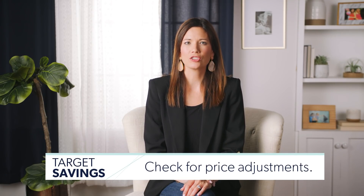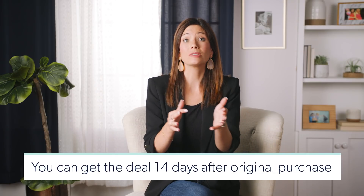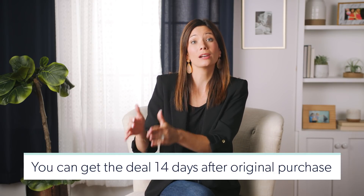Number two: check for price adjustments. If an item you bought goes on sale within 14 days of the purchase, all you have to do is bring back your receipt and Target will adjust the price for you. This is a Sharon Ramsey special — growing up, she saved every receipt. She'd have all the receipts, and if she saw something on sale, she'd go back to the cashier and they gave her cash. It was crazy.